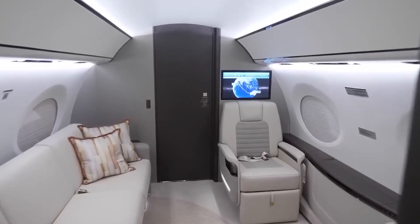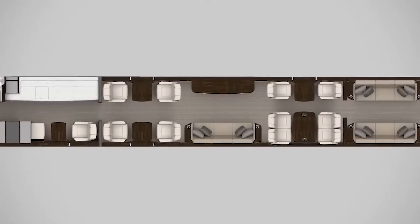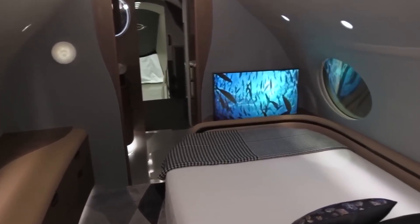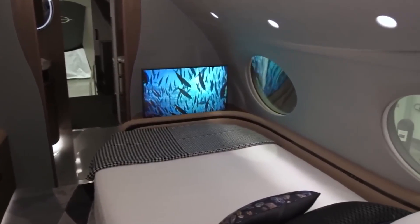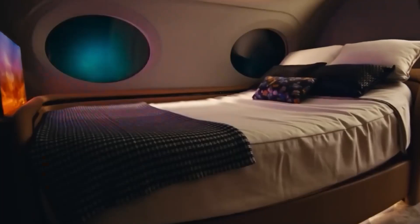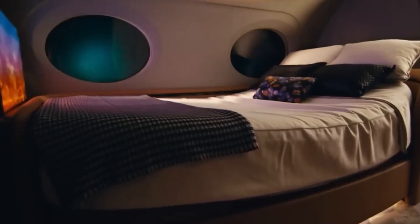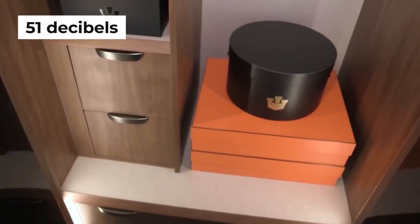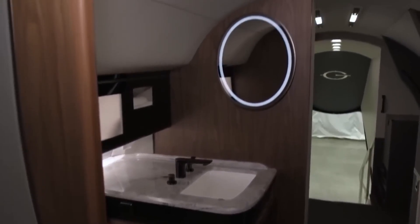Step inside the Gulfstream G700's cabin and you'll embark on a journey into a realm of luxury and sophistication that sets new standards in private aviation. Imagine a cabin where tranquility reigns supreme, where the sound of your flight is as hushed as a quiet suburban neighbourhood, with noise levels at just around 51 decibels — a true oasis of calm.